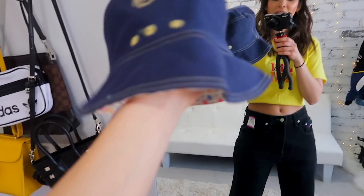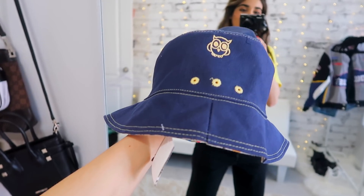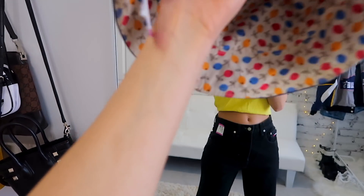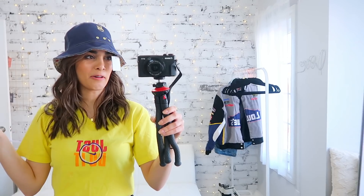I actually ended up finding this little bucket hat, which has a cute little owl on it — and honestly, this just reminds me of the owl of OVO Fest. I thought it was really cute. The inside is really colorful — I probably wouldn't show it — but it was $2.50. I don't know what it is about this bucket hat, but I'm liking it. I'm liking this whole vibe.